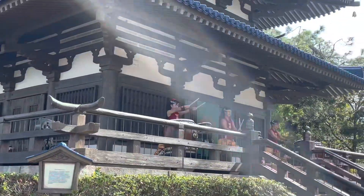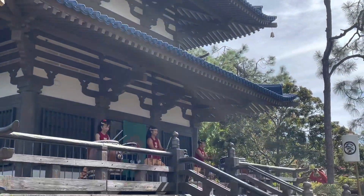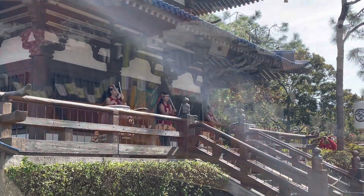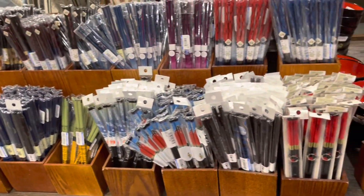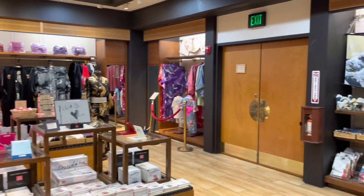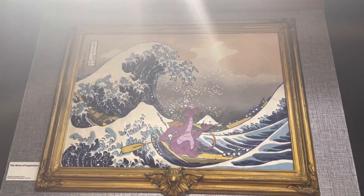Next was Japan. Japan has one of the best stores — they have everything from pop culture to traditional outfits and chopsticks. They have such a good variety. And here's Figment.